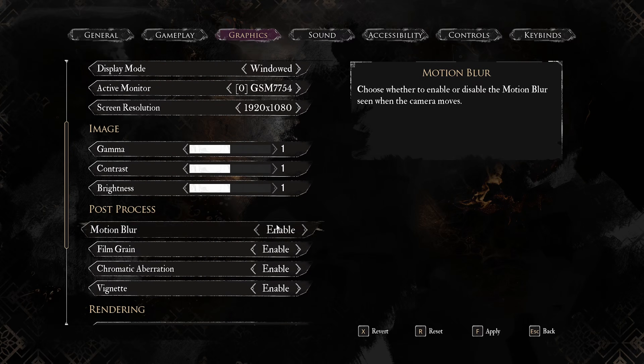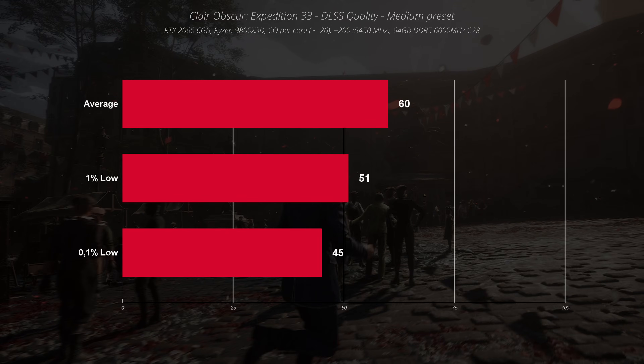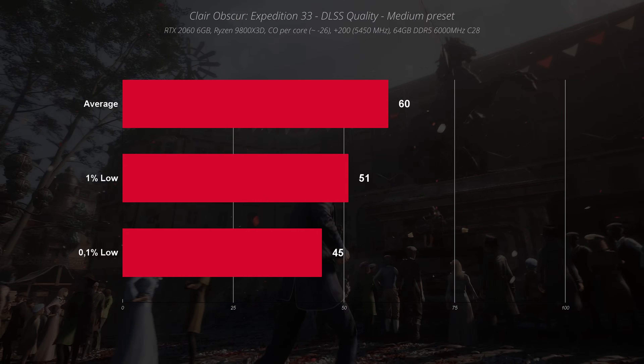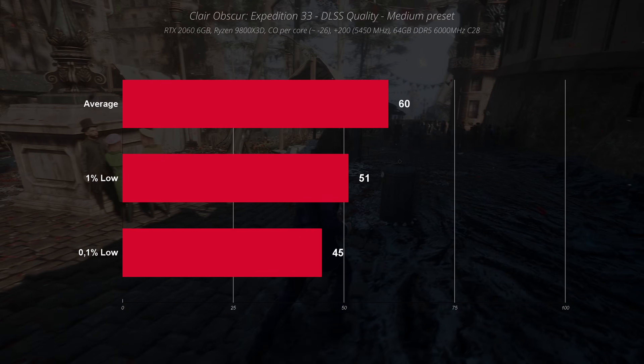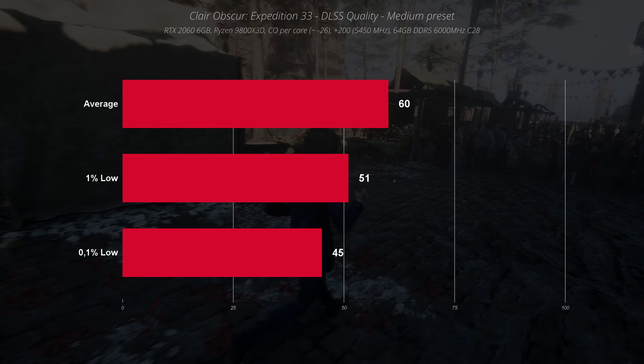In Clair Obscur: Expedition 33, running the game with DLSS quality and medium graphics settings, the performance was a positive surprise. I wasn't expecting this game to run this well on a GPU from 2019. The average FPS is 60, which is definitely playable in a game of this type.